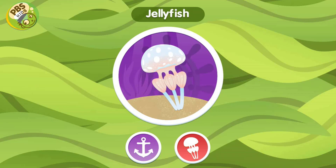Jellyfish. Belle and Polly are spotted jellyfish. Similar to many species of coral, they get their color from tiny living things called algae that live inside them.